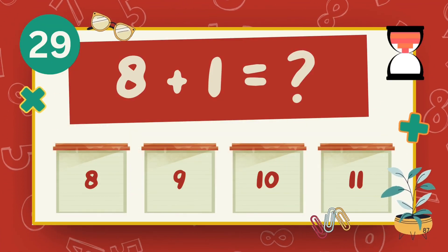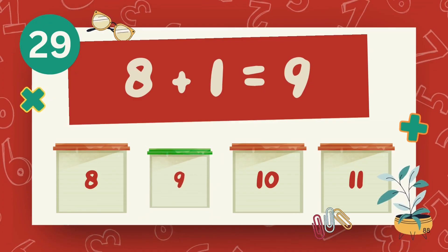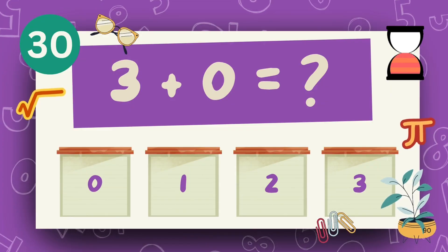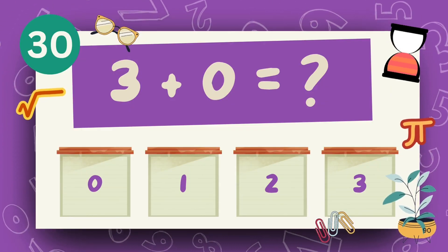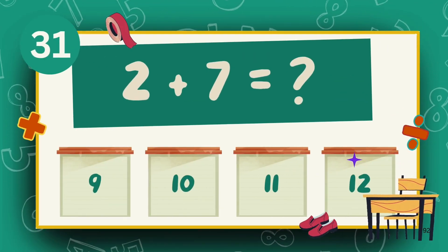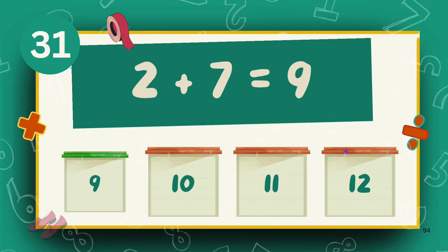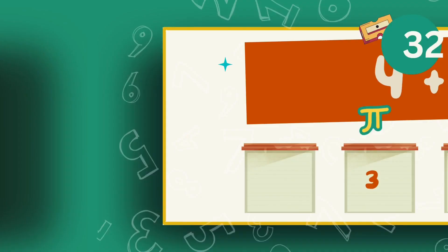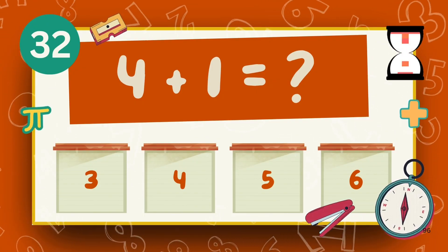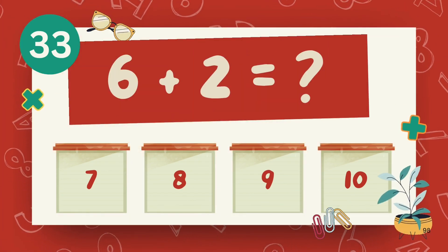What is 8 plus 1? The answer is 9. What is 3 plus 0? What is 4 plus 1? The answer is 5. What is 6 plus 2?